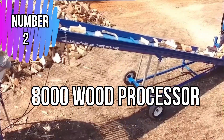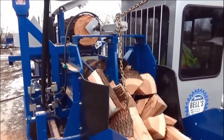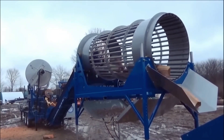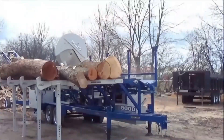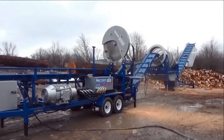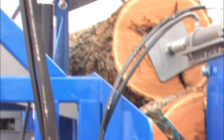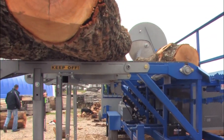Number 2: 8000 Wood Processor. The 8000 Wood Processor is designed for efficient wood processing tasks. With a power output of 8000 units, it is capable of handling large quantities of wood materials. The processor incorporates advanced technologies to streamline cutting, chipping, and splitting wood, making it suitable for various industries such as forestry, construction, and biomass production. The processor ensures precise and fast wood processing, reducing manual labor and saving time. Its versatility allows it to handle different wood sizes and types, enhancing its usability in diverse applications. Safety features are integrated to protect operators during operation.